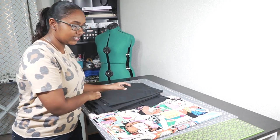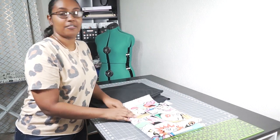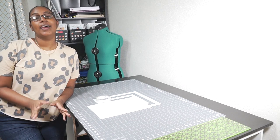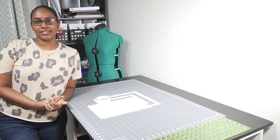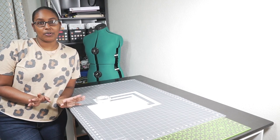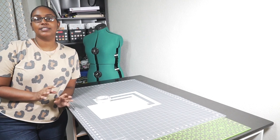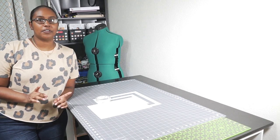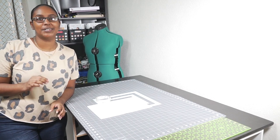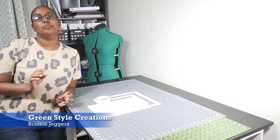I'm basically making a jogger set with a graphic tee - that's my plan. I've made the Irit before but for the jogger pants I'm actually trying a new company. I saw Karina from Lifting Pins and Needles post some leggings from Green Style Creations. When I was googling jogger pants patterns that was one of the first companies that came up, so I was like it's meant to be - Karina literally just posted about these. So I downloaded the Brassy Joggers.